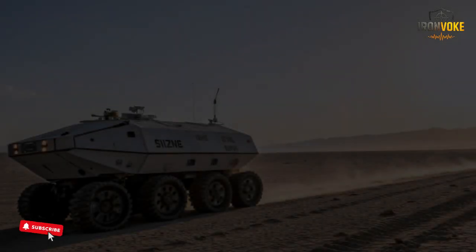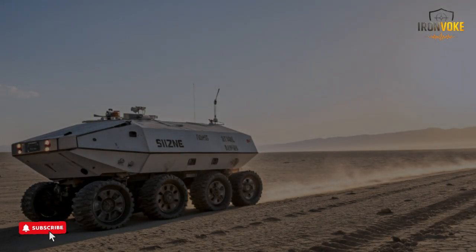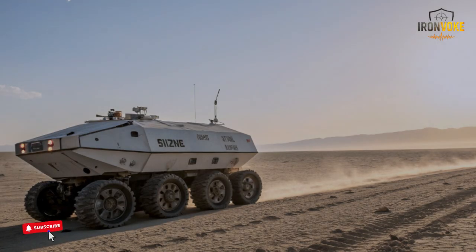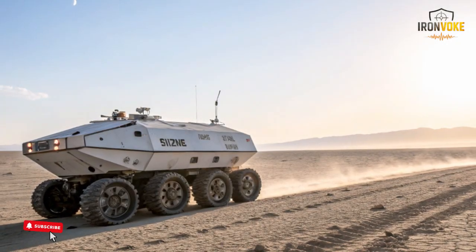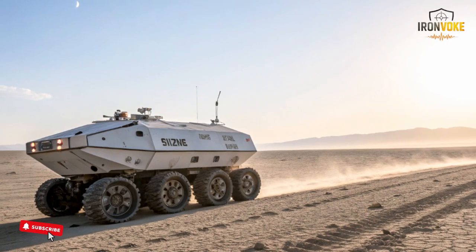What if I told you Israel built a robot that can carry gear, scout dangerous areas, secure borders, and move like a trained soldier, all without risking a single human life?